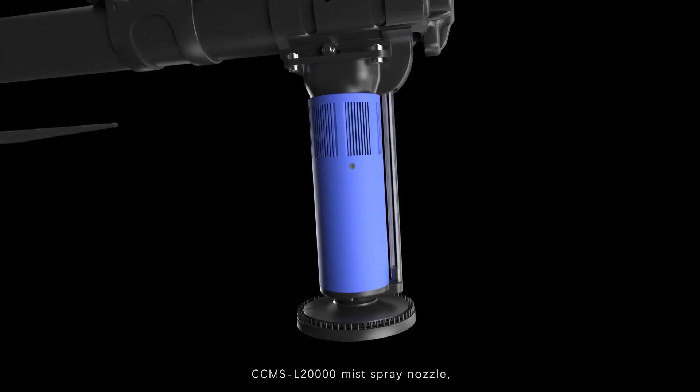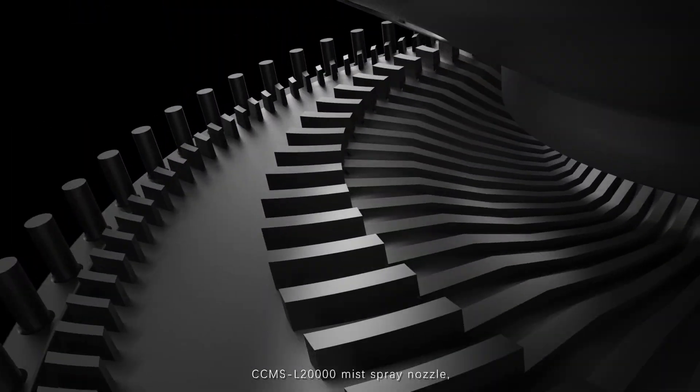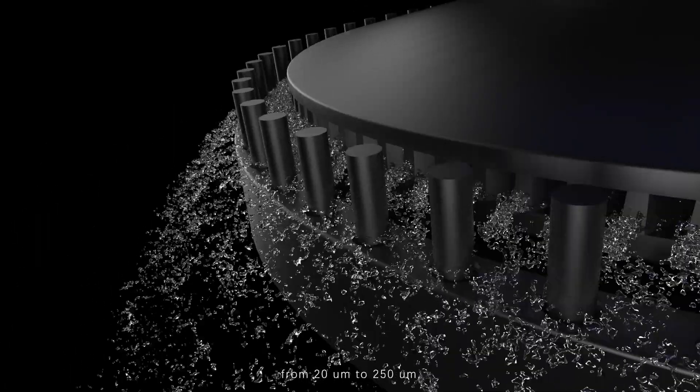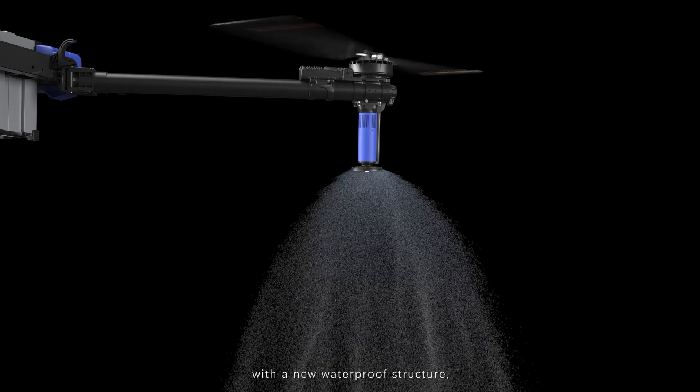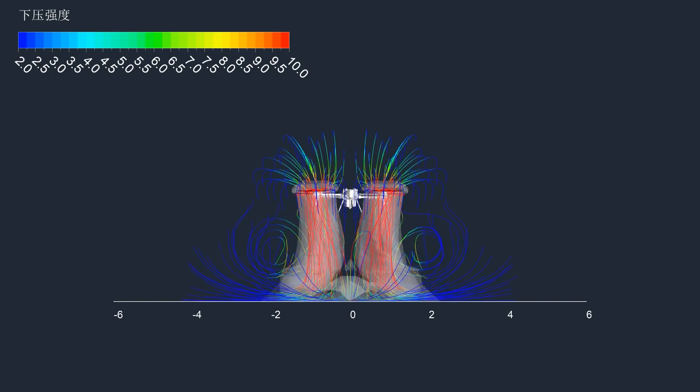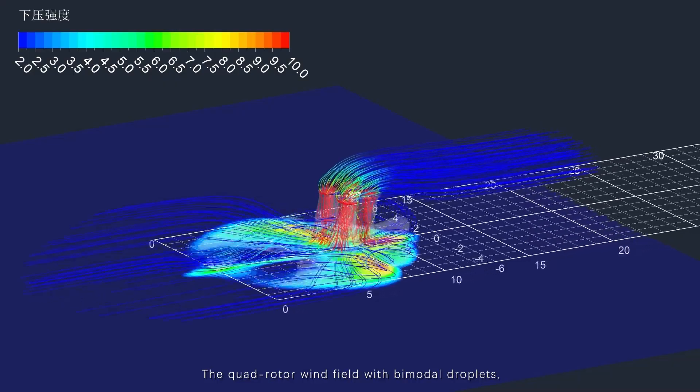CCMS L-20000 mist spray nozzle. The atomized particles are continuously adjustable from 20 µm to 250 µm, with a new waterproof structure and the lifetime is increased to 1,300+ hectares. The quad rotor wind field features bimodal droplets.